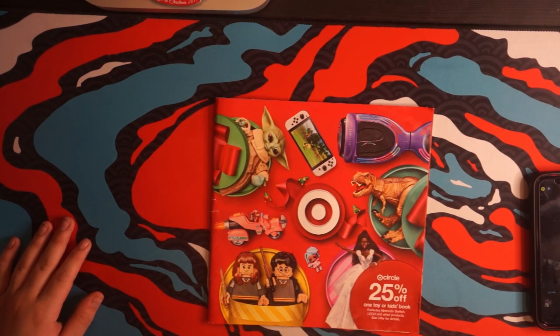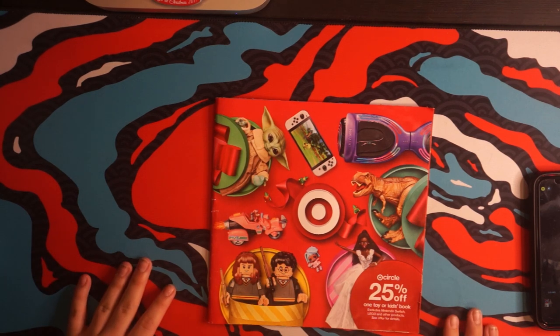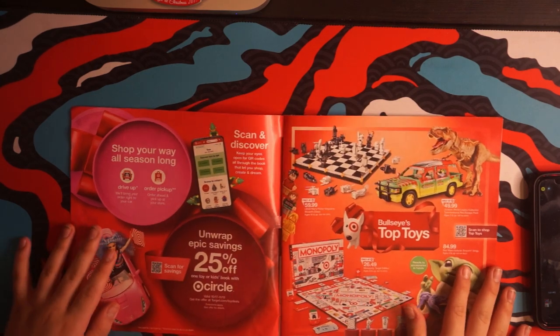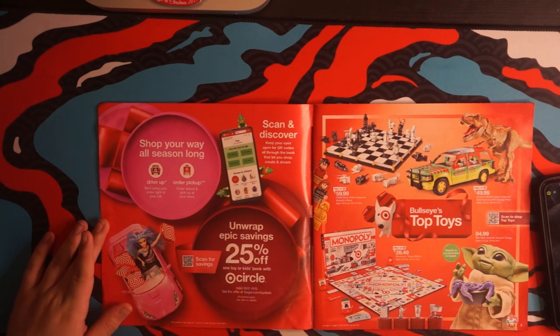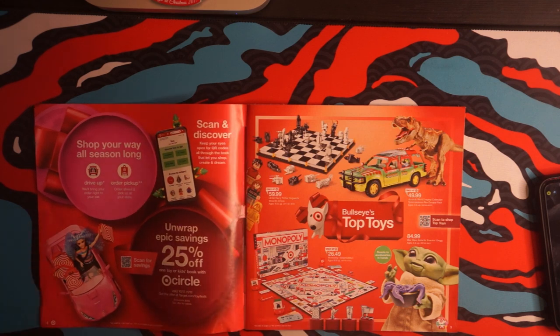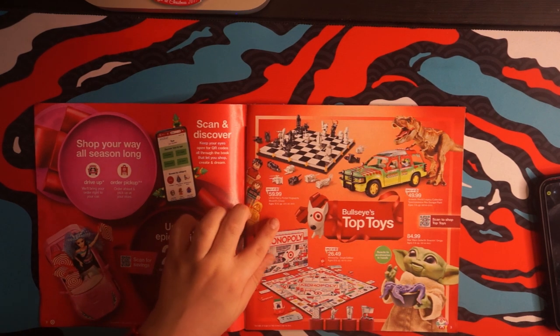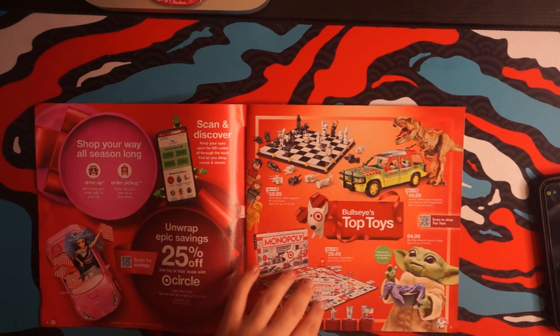Here at Target Circle, you can get 25% off one toy or kid's book. This exclusive Nintendo Switch, Lego, and other products. Barbie is going on Target shopping. Same for these elves. Monopoly Target Edition — when two corporations collide. That's one of Bullseye's top toys. Plus this Hogwarts wizard chest and several other toys.